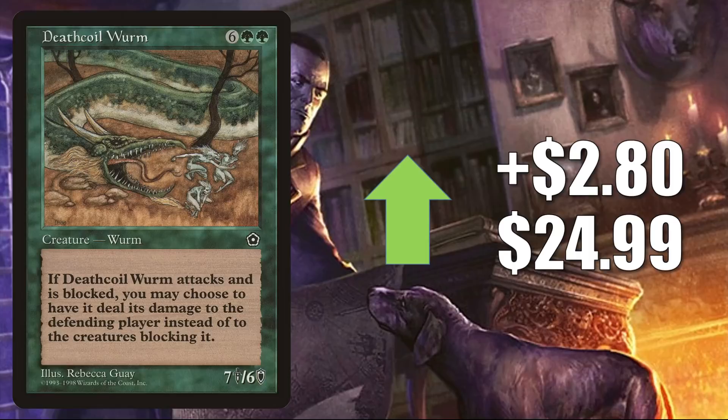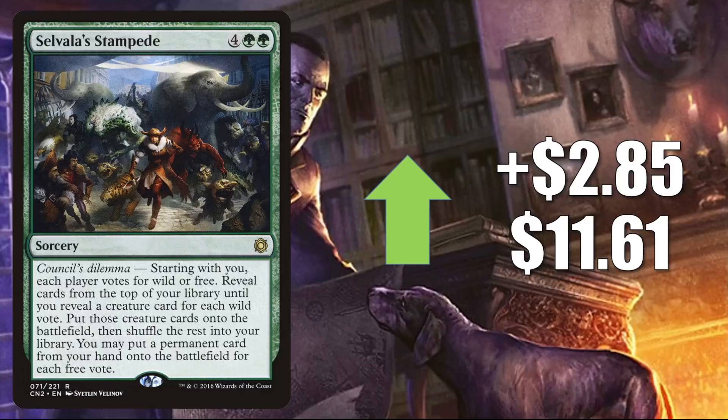Death Coil Worm goes up $2.80 this week to $24.99. This is yet to be reprinted and is a little dry online this week. It does see a tad bit of Commander play, but this and another hard-to-find card with Rebecca Guay art are both moving up this week, so it could be a player or small group of players looking to pick up cards from a popular artist. Selvala's Stampede also had some discussion on one of those MTG Finance message boards, going up $2.85 to $11.61. It is seeing additional Commander play in Tovalar builds, and there was a Tovalar deck on Game Knights last week that was running this card, possibly introducing it to a new audience.